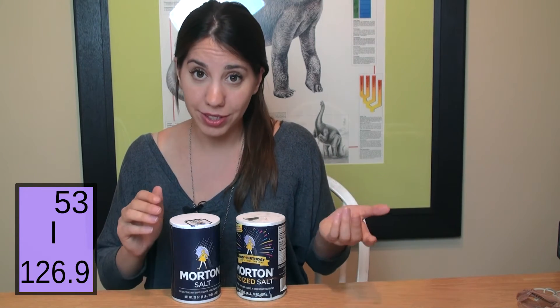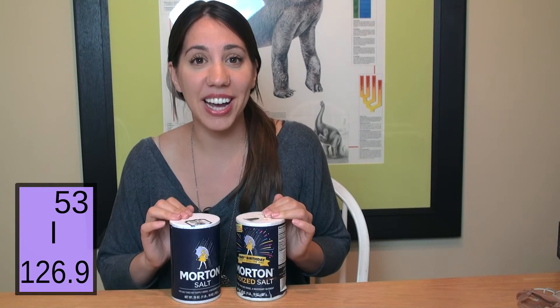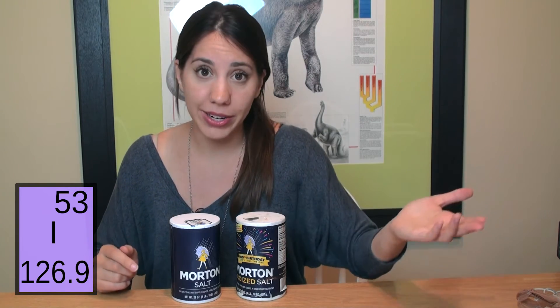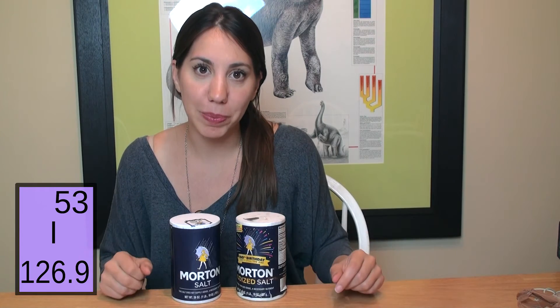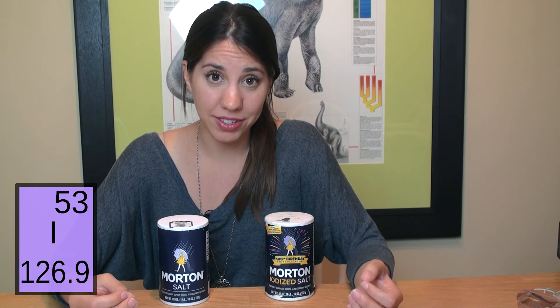Switzerland was actually the first country to start adding iodine to salt in 1922, and the US followed soon thereafter. It was salt because it's such a common ingredient that they knew it was going to reach the most amount of people. There have also been some controversial bans on non-iodized salt in India.